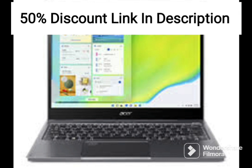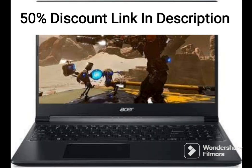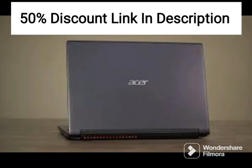The Wi-Fi 6 ensures fast and stable internet connectivity, while the Windows 10 Home operating system provides a familiar and easy-to-use interface. The laptop also comes with Microsoft Office pre-installed, which includes Word, Excel, and PowerPoint.